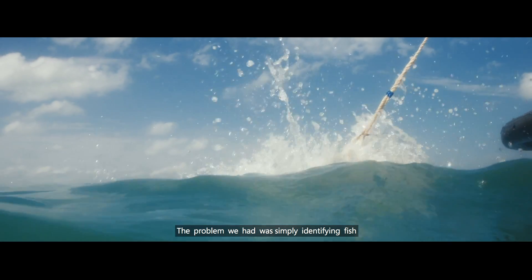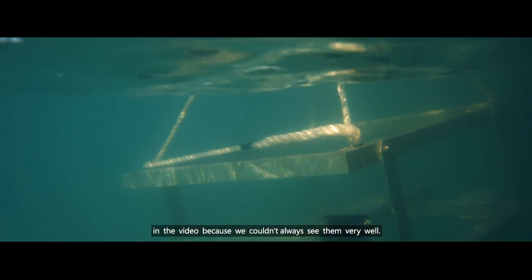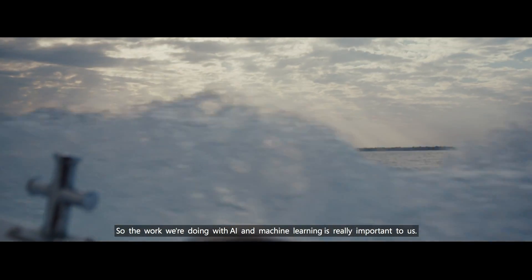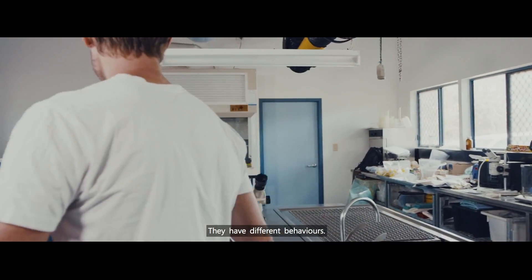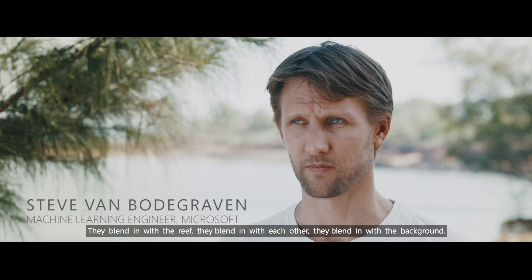The problem we had was simply identifying fish in the video because you couldn't always see them very well. So the work we're doing with AI and machine learning is really important to us. The water is quite green, fish move so they change shape, they have different behaviours, they blend in with the reef, they blend in with each other, they blend in with the background.